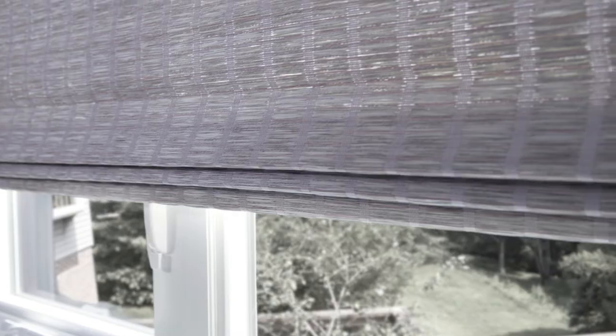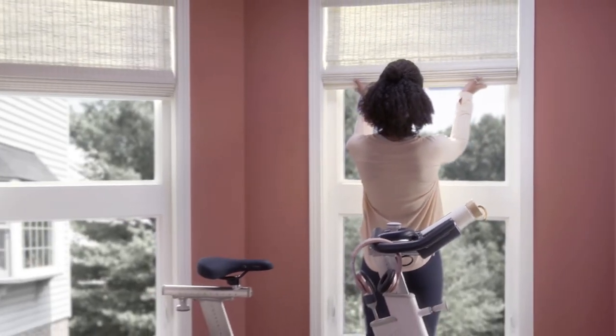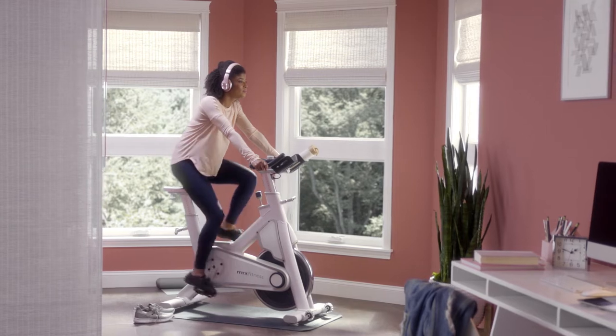Create new spaces that bring the outdoors in. Enhanced colors. Sustainable styles. All inspired by the strength and beauty of nature.